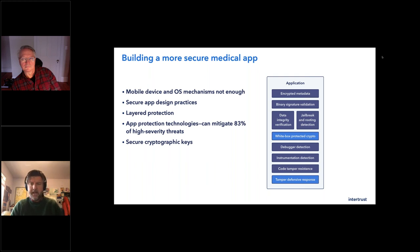Some of the secure app design practices are the basics: don't store critical information on the device unless necessary; make sure the data the app receives is subject to input validation and you don't just trust everything; always use strong encryption and most importantly, use them correctly. Crypto is a really easy thing to do poorly and a really hard thing to do well. If you have to store passwords, only do so when protected by strong encryption, potentially with white box. These are the app protection technologies you can use to close the gap and mitigate those 83% of high severity threats.